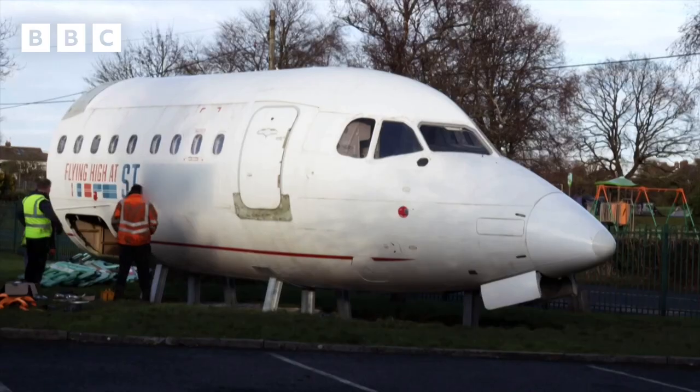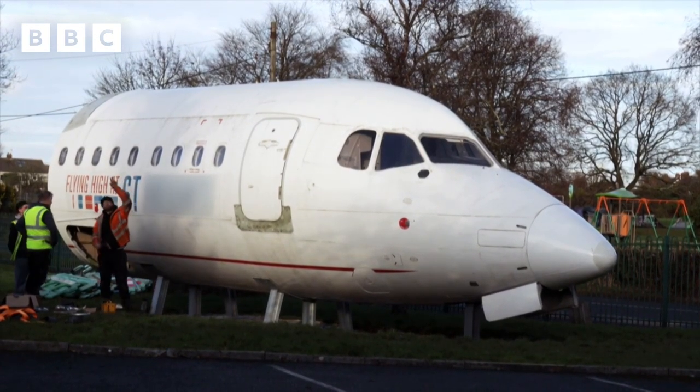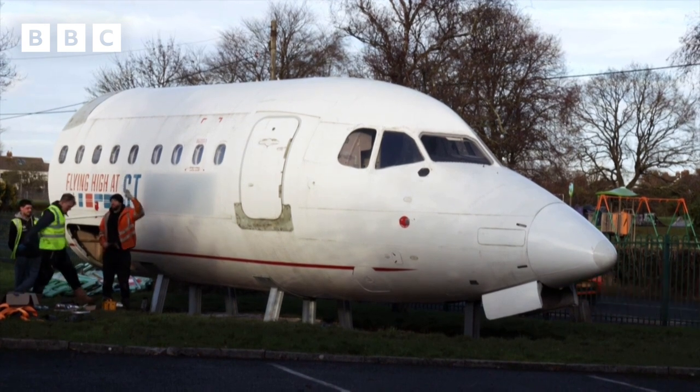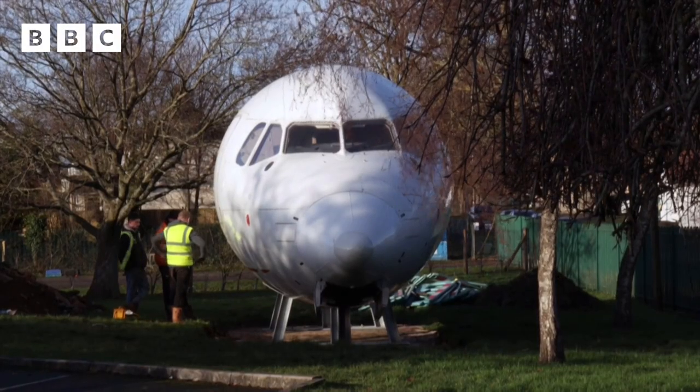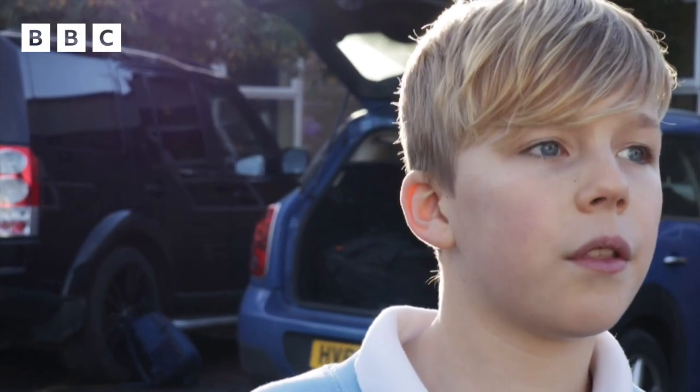Now the front section of the plane, from the cockpit to the wing, has been delivered to the primary school with a view of turning it into a library in the playground over the next few months. It's bigger than we thought it was — I thought it would be just a cockpit, not half the plane.